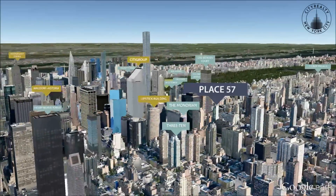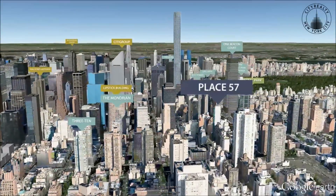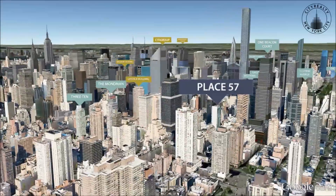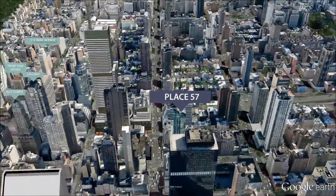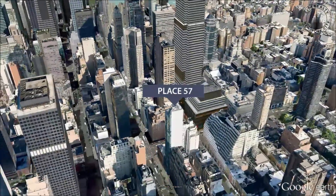Place 57 offers residents effortless access to Midtown office buildings and is close to major retail stores such as Barney's, Bergdorf Goodman, and Bloomingdale's. Celebrated restaurants including Le Cirque and Daniel are also nearby.